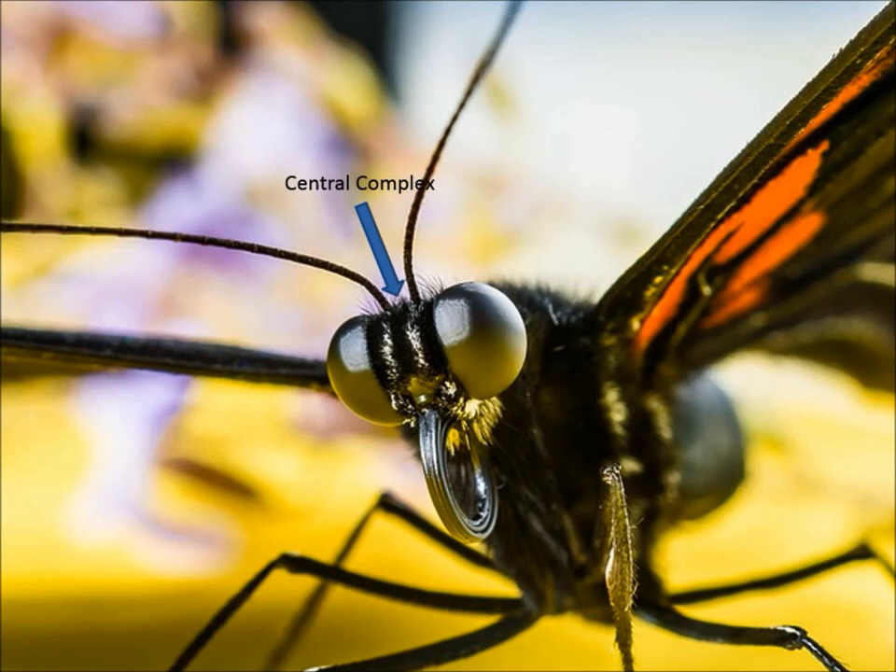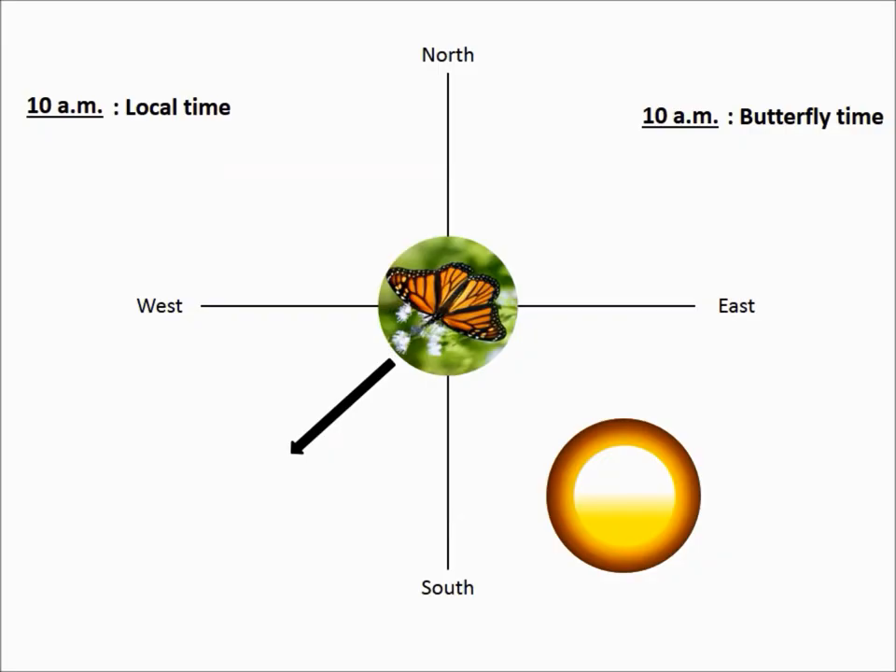Now imagine a butterfly beginning a migration. It gathers information about the position of the Sun using one or both of the two areas of its eye. It also has information about the time of day from its antenna clocks. The central complex integrates that information to give the butterfly a directional heading. For example, if a butterfly was aiming to migrate southwest — the direction the majority of butterflies orient in a fall migration — and it was 10 a.m., the butterfly would know that in order to travel southwest, they would want to put the Sun towards their left and slightly behind them.